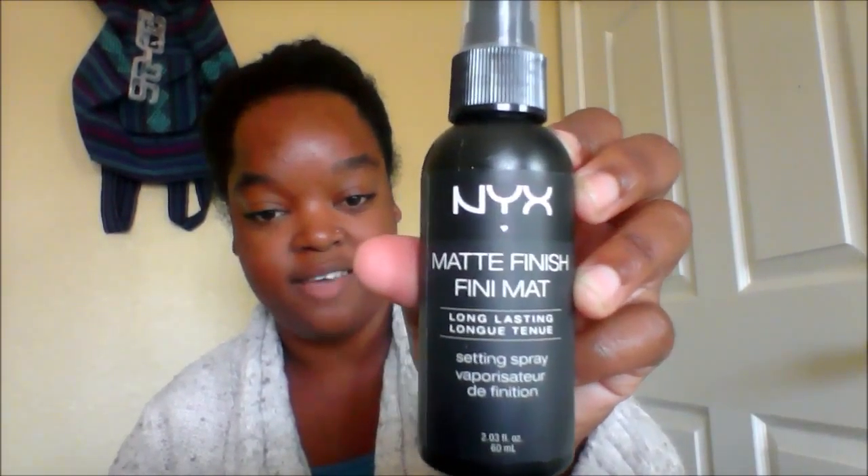And then we have some Benefit mascara. I've heard about all these fixing and finishing sprays, and I've heard such good things. This is their matte finish mini long-lasting setting spray. Can't wait to try that.